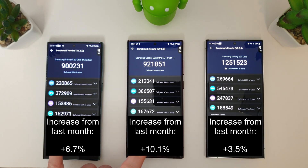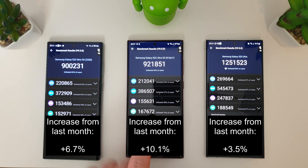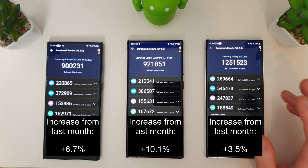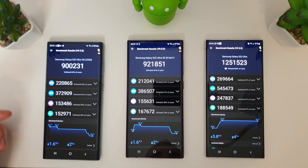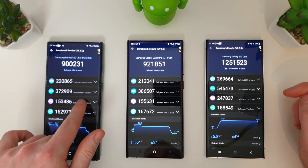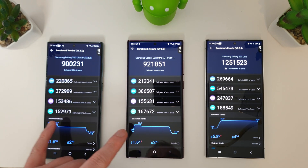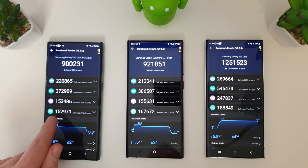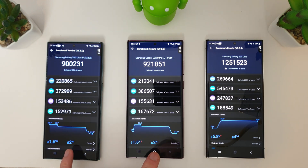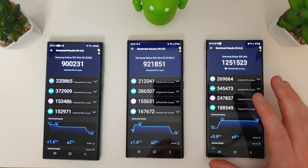Some impressive AnTuTu results: 900,000 points for the Exynos 2200, 921,000 for the S22 with 8 Gen 1, and 1.25 million for the Snapdragon 8 Gen 2. The Exynos scored better on CPU compared to the 8 Gen 1, but GPU goes easily to the 8 Gen 1. Memory and user experience are pretty similar, though the 8 Gen 1 wins by over 10,000 points. Battery loss was 2% on the S22s and 4% on the S23.